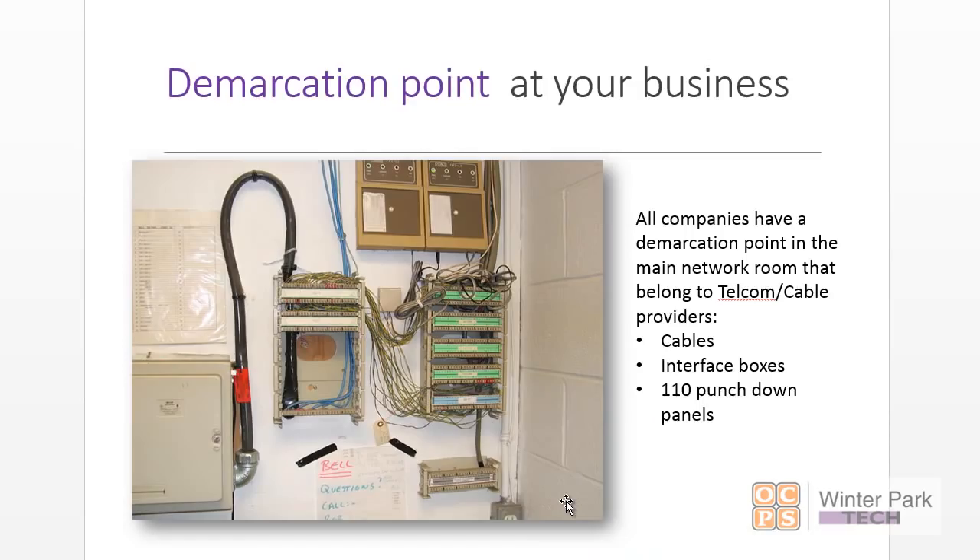This equipment belongs to the provider. Here's what it looks like in a small business. Notice you've got a wall dedicated to the ISP providers — telecom, cable, whatever they are. They generally can mount their equipment, their patch panels, their interface boxes, etc. That wall belongs to them. That equipment belongs to them. Don't mess with it — you will pay for it if you do.